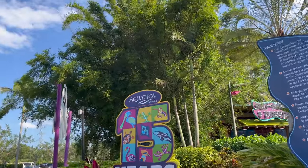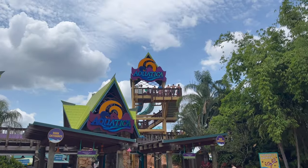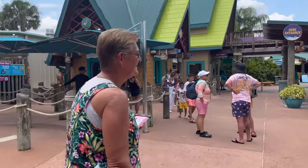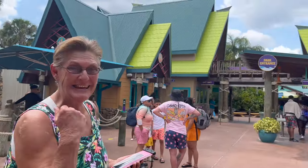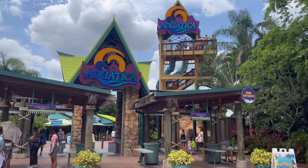Aquatica Orlando is celebrating 15 years of fun. So here we are at Aquatica Orlando. Mom is super excited. She can't wait to go down the slide. So we're definitely going in now and having some fun.